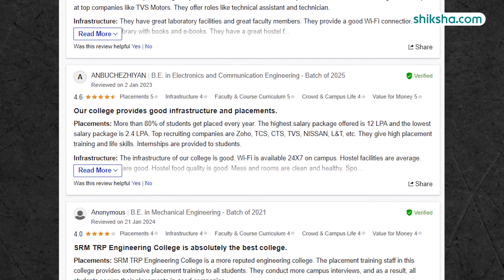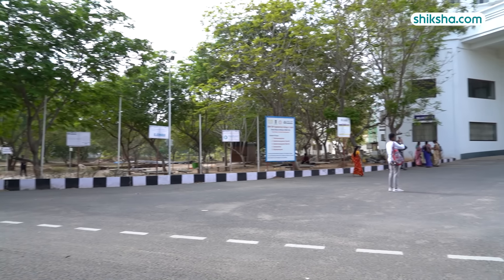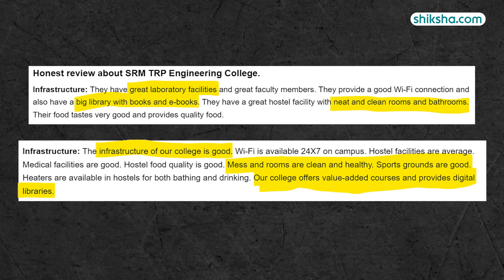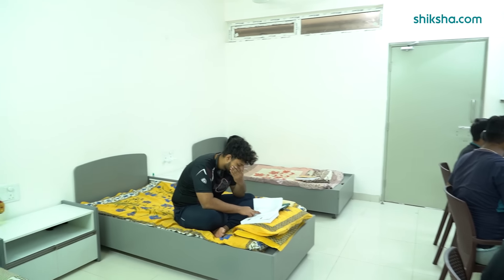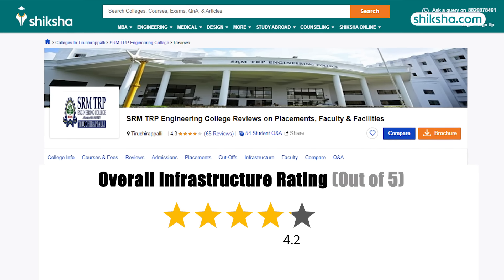According to reviews on Shiksha.com, students have appreciated SRM TRP's lab facilities and noted that the campus is well-maintained with high hygiene standards in both hostel rooms and mess. For infrastructure, SRM TRP gets a 4.2 star rating on Shiksha.com.